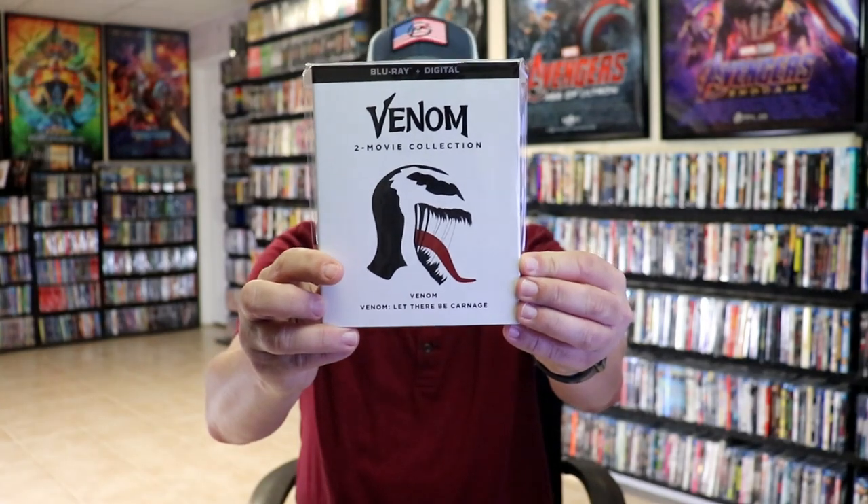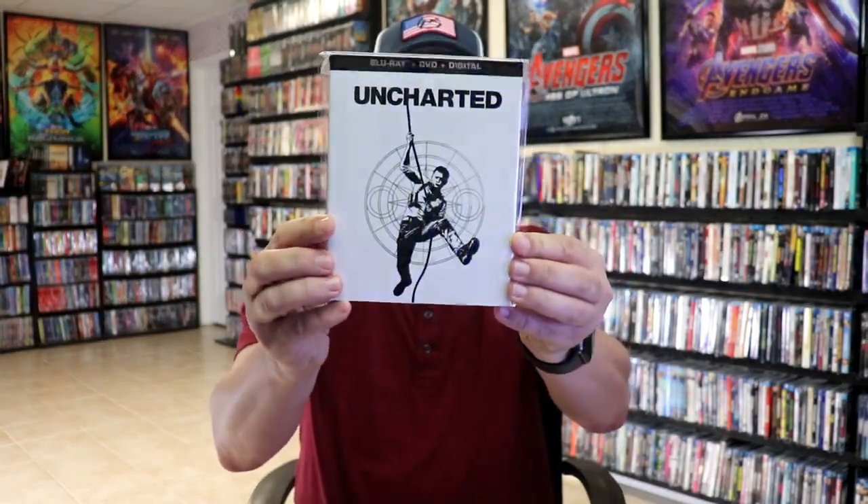So those are the three new ones. What they did was they released some with white slips and then some with black. I'm going to show you all the white ones first. Of course we have Shazam, we had Venom: Let There Be Carnage, we had Venom the two movie collection, and we got Uncharted. So those are the ones that came with the white slips — really nice looking, all had like a foil embossed look about it.